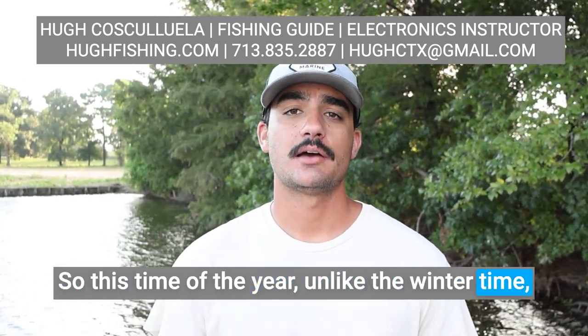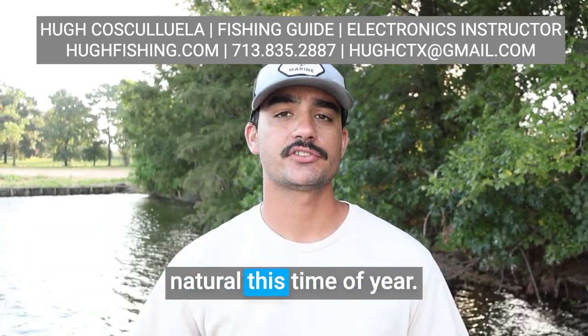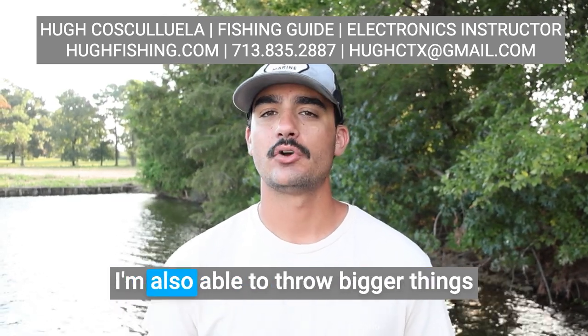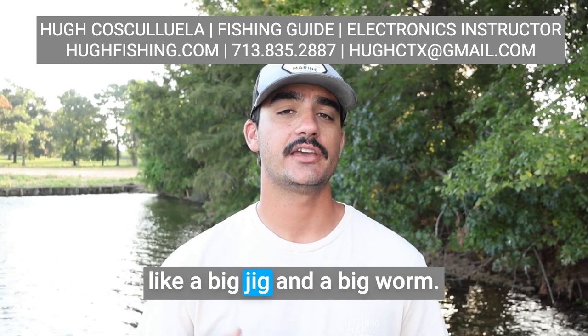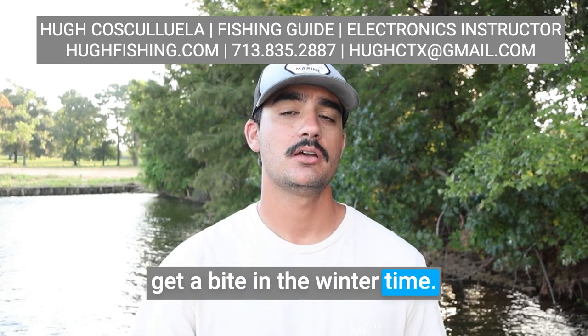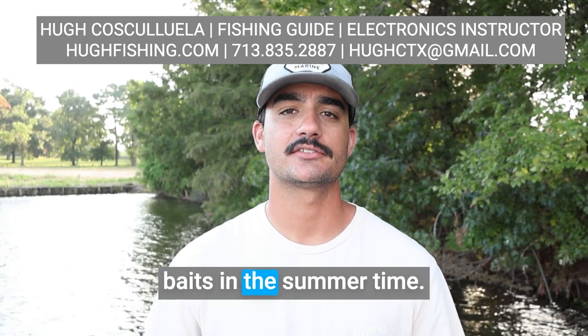This time of the year, unlike the wintertime, I'm able to throw those wide wobbling crankbaits — that's going to be a lot more natural and get their attention. I'm also able to throw bigger things like a big jig and a big worm, something that might not get a bite in the wintertime. They're going to need more food in the summertime and they're willing to bite bigger baits.